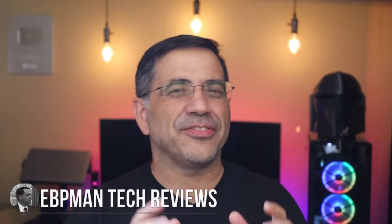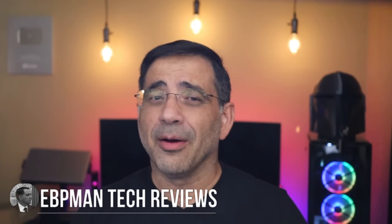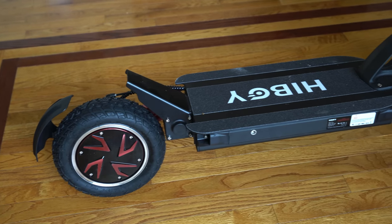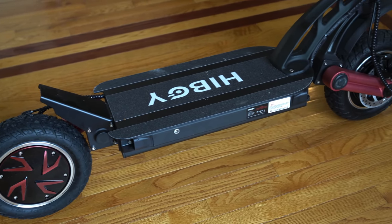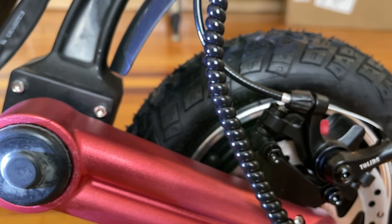Hey guys, EVVman here, and in today's video we're reviewing one of the fastest scooters we've had on the channel. We're talking about 32 miles per hour with a range of 40 miles. This is the Hyboy Titan Pro electric scooter. The Titan Pro is a beast of a scooter — the look alone says take me anywhere. It has 10-inch pneumatic anti-skid tires, a 40-mile range, and a top speed of 32 miles per hour.